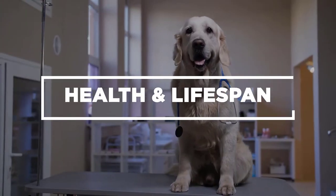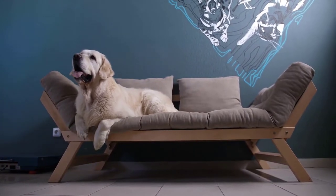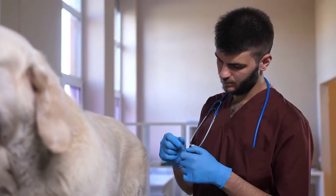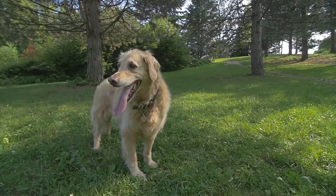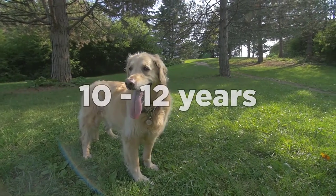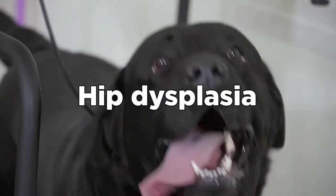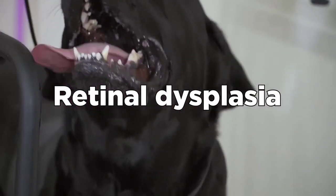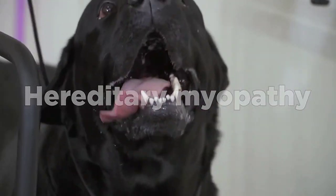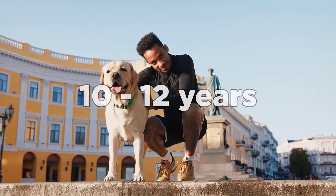Health and Lifespan. Golden Retrievers are not the exception to suffering from serious medical conditions, with hip dysplasia being one of the most common genetic predispositions of the breed. According to the AKC, Golden Retrievers have an average lifespan of 10 to 12 years. Labs are also prone to genetic disorders leading to hip dysplasia, elbow dysplasia, retinal dysplasia, cataracts, and hereditary myopathy, just to name a few. Labs share the same lifespan of 10 to 12 years.